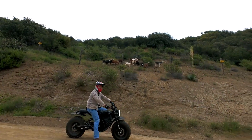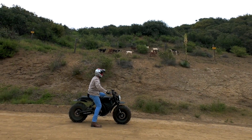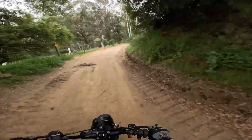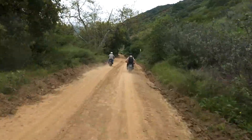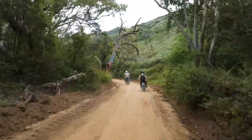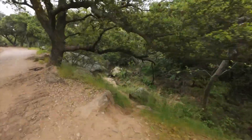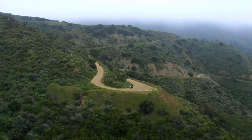Its tough build includes a Gates carbon belt drive, 43 mm inverted front forks, and a preload-adjustable monoshock rear suspension to tackle rough terrain with confidence. The Grunt EVO also syncs with the Volcan iOS app for added control and customization. Priced at $6,000 for the Hunter edition, it's a purpose-built electric machine that blends raw power with modern tech for the ultimate off-road experience.